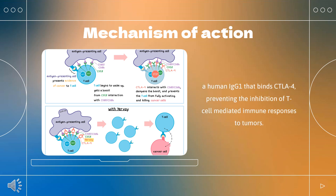How does ipilimumab work? Cytotoxic T-lymphocyte antigen 4 (CTLA-4) is an inhibitory molecule that competes with the stimulatory CD28 for binding to B7 on antigen-presenting cells. CTLA-4 and CD28 are both presented on the surface of T-cells. Ipilimumab is a human IgG1 that binds CTLA-4, preventing the inhibition of T-cell-mediated immune responses to tumors.